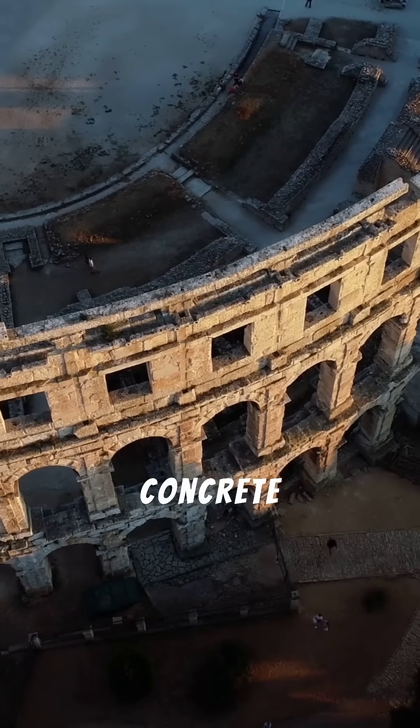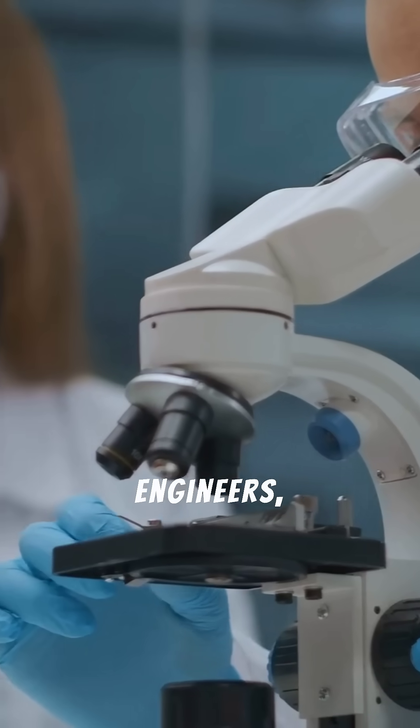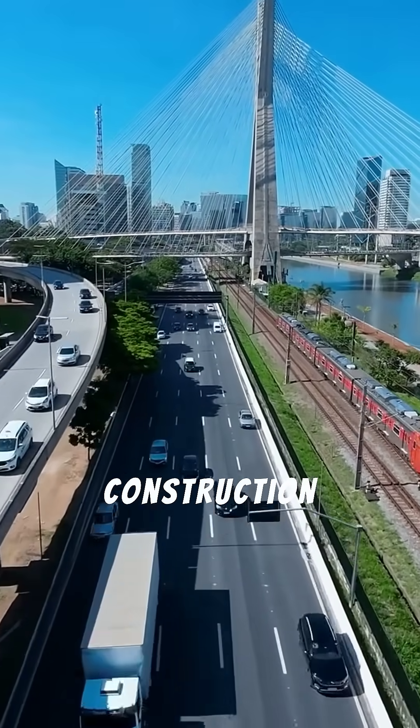The secrets of Roman concrete are still being studied by modern engineers, hoping to replicate its remarkable properties for future construction projects.